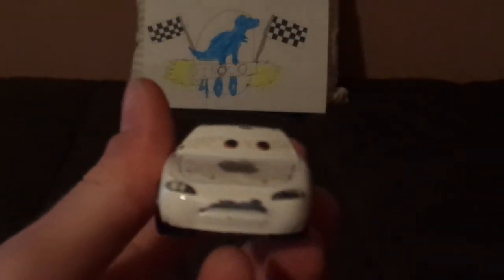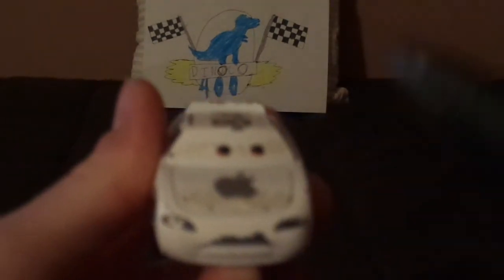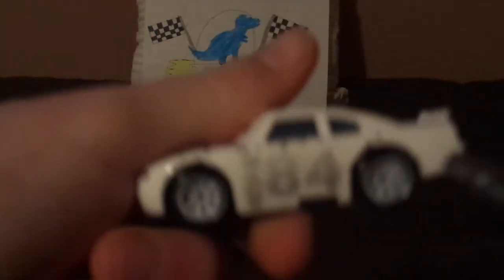Let's get right into the review. Here we've got his angry, determined facial expression, his bright white paint, and the number 84 on his headlight stickers. On the hood, we've got the Apple logo, and his exhaust pipe.